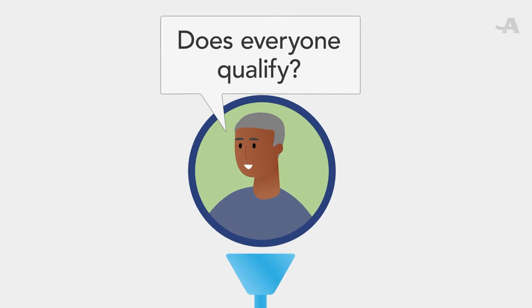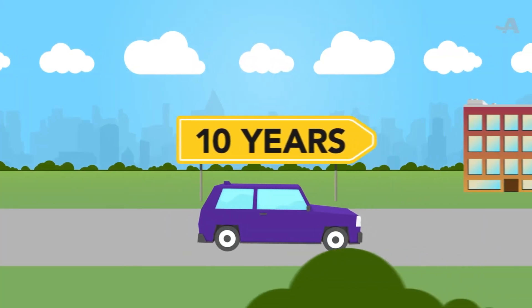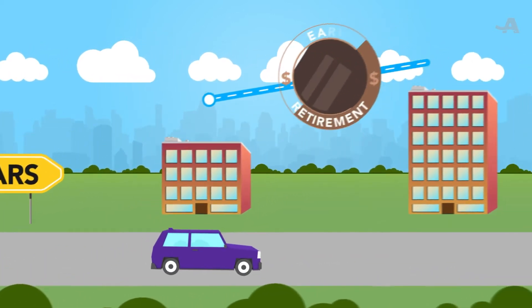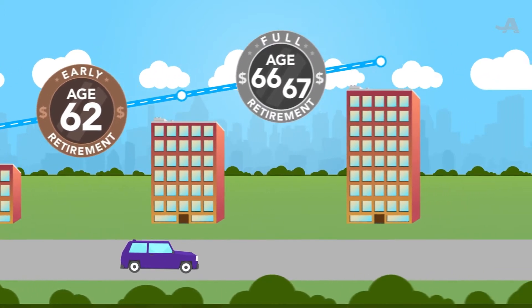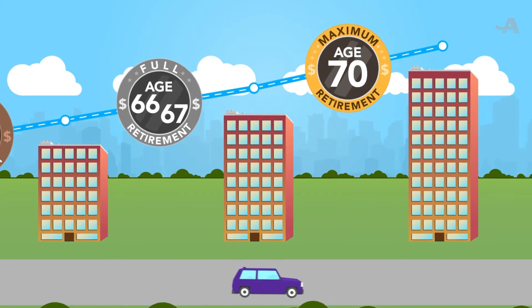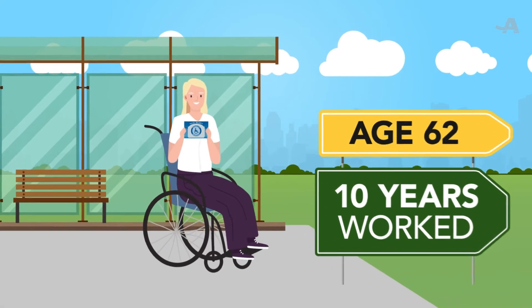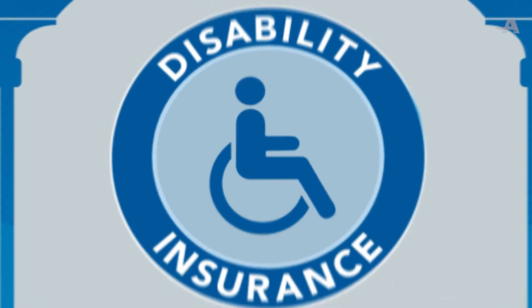Does everyone qualify? If you spent a combined total of 10 years doing work for which you paid Social Security taxes, you qualify. You can start collecting as early as age 62, though the longer you wait, the higher your monthly benefit. If you wait until you're 70 to collect, you'll get your maximum monthly benefit. If you become disabled before you reach age 62 or before you work for 10 years, you may still qualify for Social Security disability insurance.